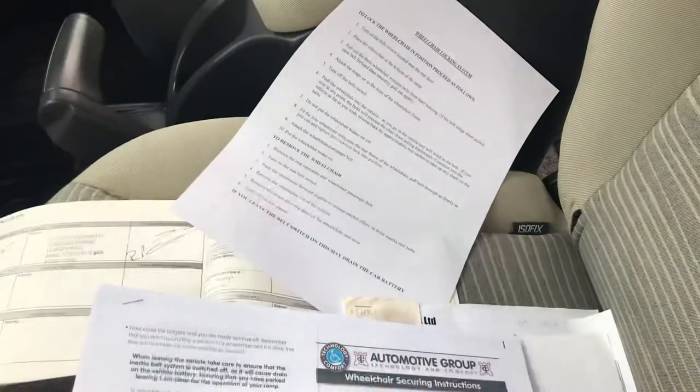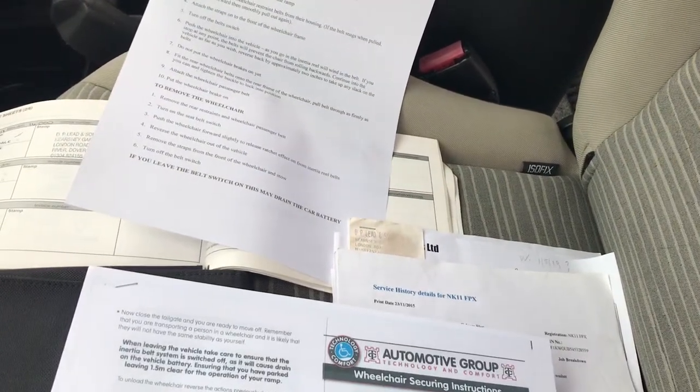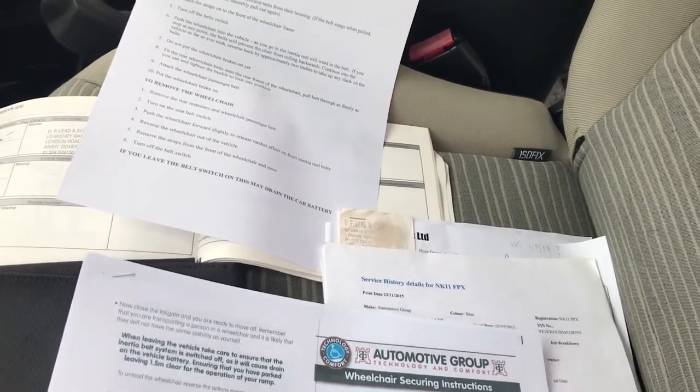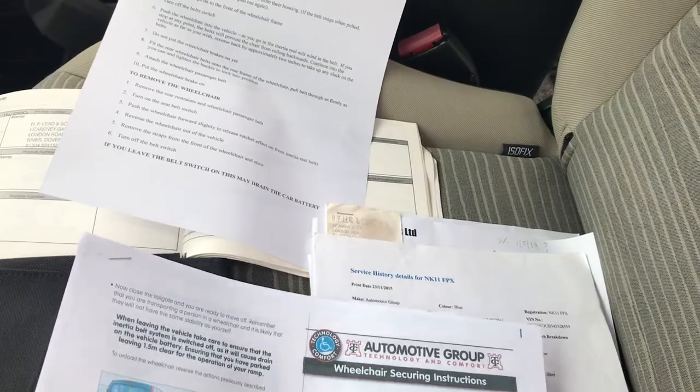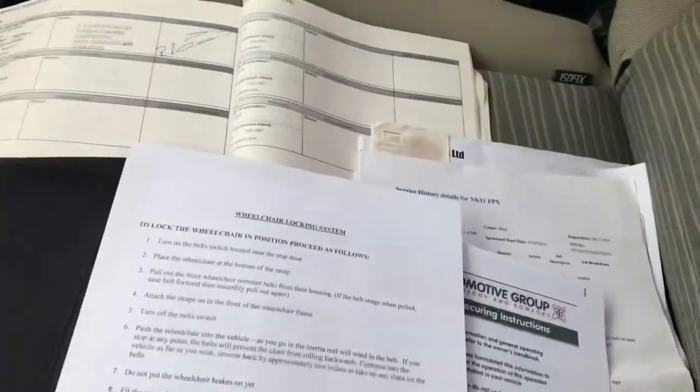As you might have thought, it's wheelchair converted by Automotive Group and they've done a good job on this. There's the instructions, and obviously I should make sure you're fully conversant with how to use it — there's a simplified version too.